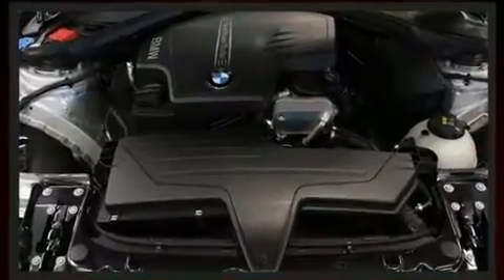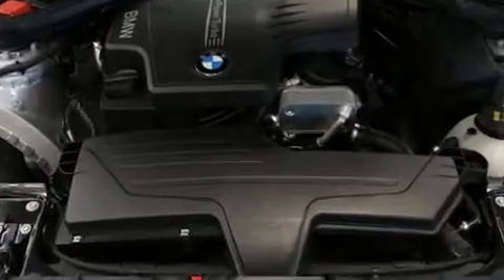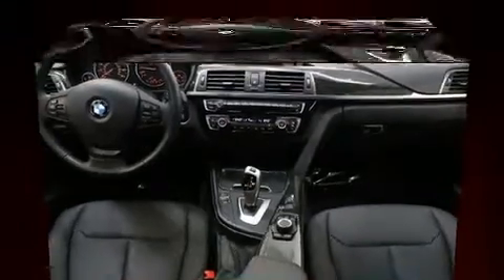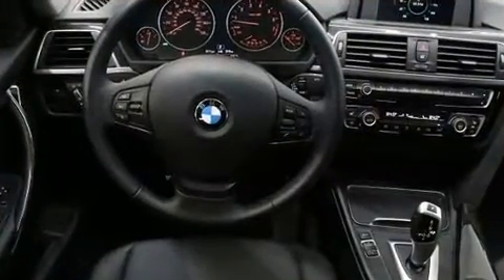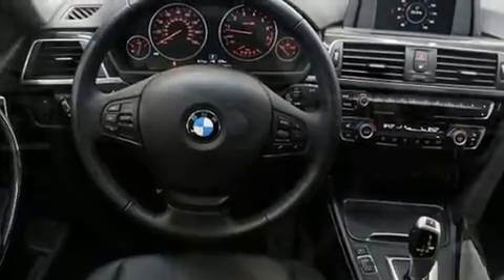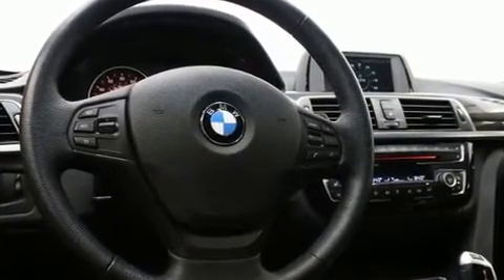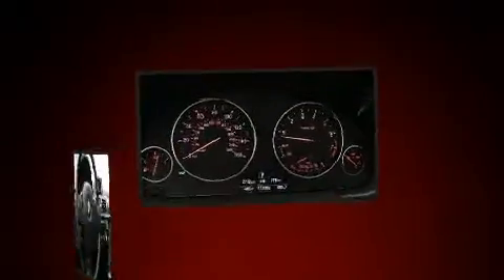Everything is where it ought to be, from the dashboard controls to the door locks and window controls. Audio features include a CD player with MP3 capability and nine speakers providing excellent sound throughout the cabin.